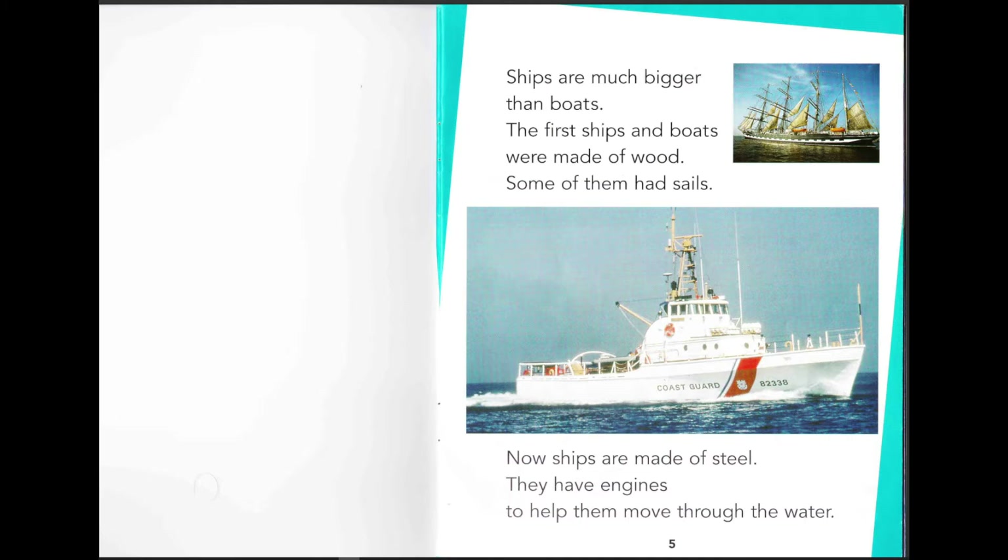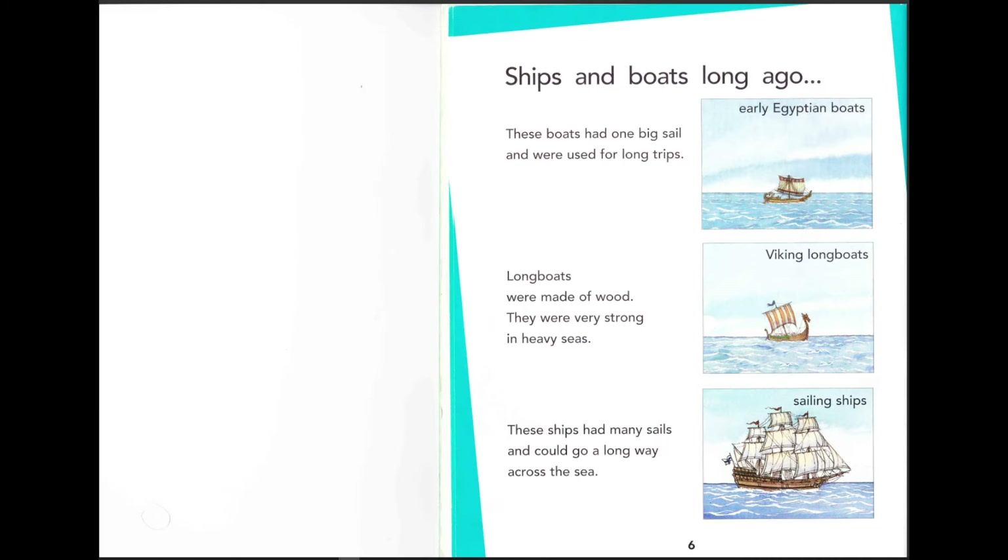Let's go to the next page: ships and boats long ago. Early Egyptian boats had one big sail and were used for very long trips. Look how small they are! Long Viking longboats were made out of wood and were very strong in heavy seas.